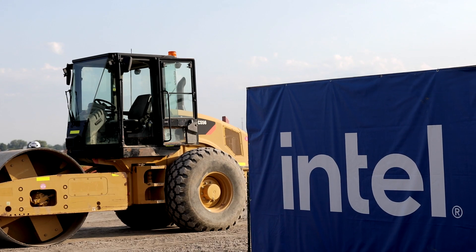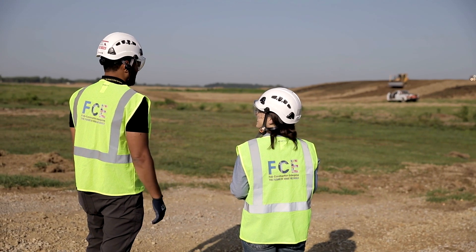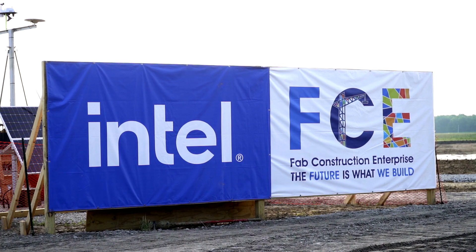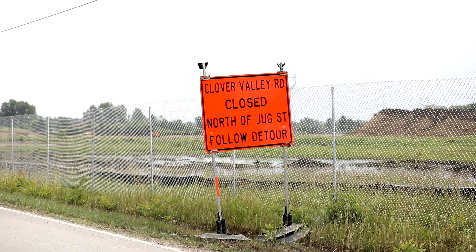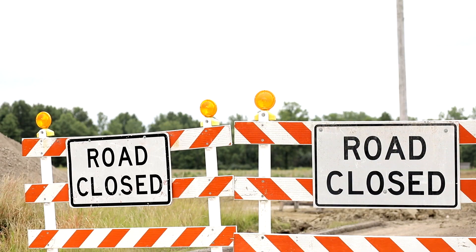Site enabling work has been approved and is now underway where Intel plans to construct two semiconductor fabs as part of its $20 billion investment in the New Albany International Business Park and the region. This type of work includes installing perimeter fencing, carrying out initial groundwork, building access routes, and putting up safety signage. Before this work really started to ramp up, Intel met with area homeowners to share details of the project and to answer questions.